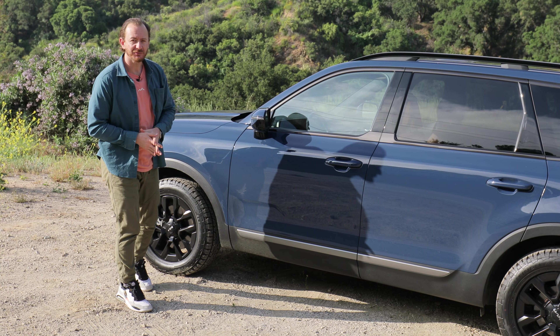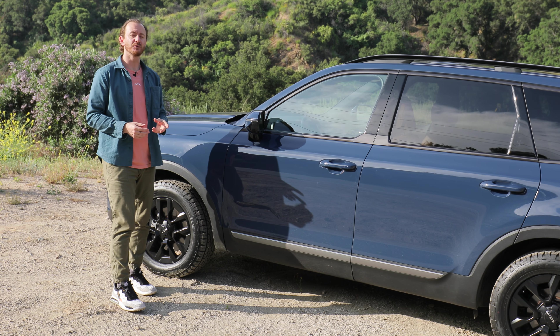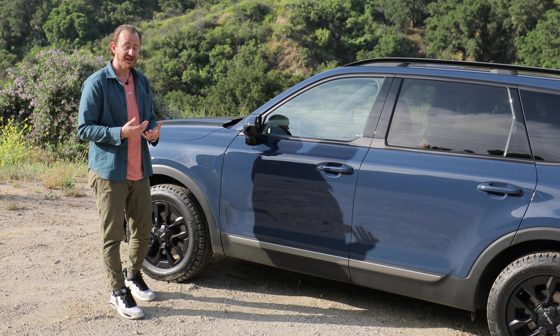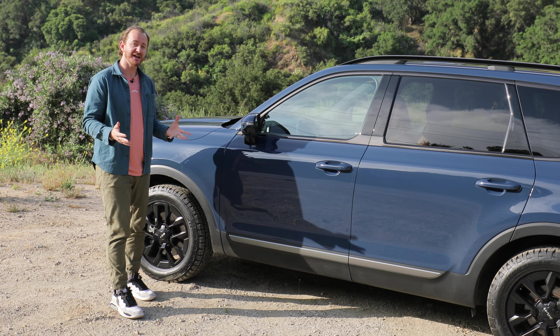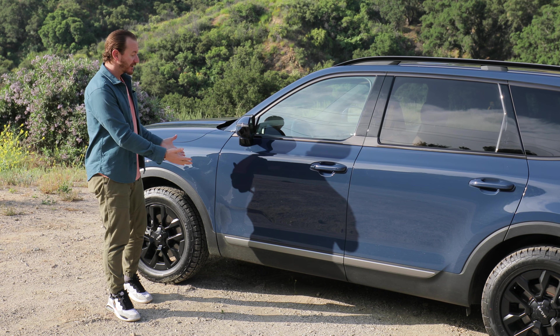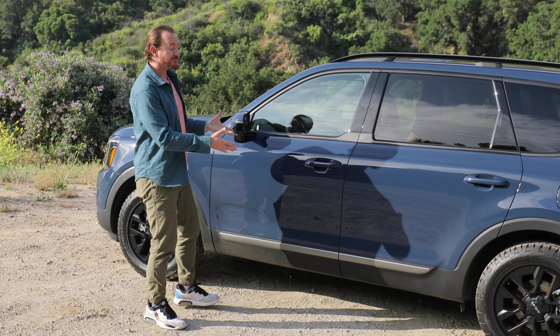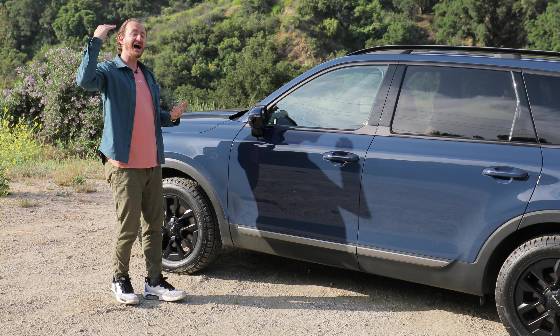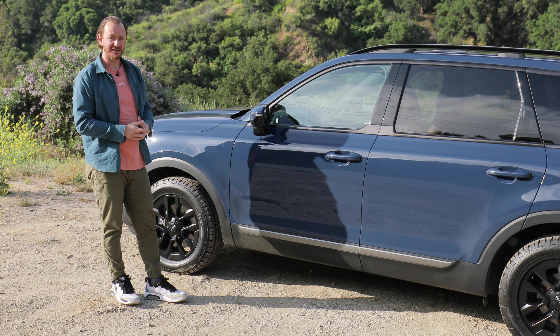Brand new for 2023, if you get one of the higher trims of the Telluride, you can also add on one of two cool new packages. There's the X-Line and the X-Pro. With the X-Line, you get standard all-wheel drive, a raised ground clearance, and these cool raised roof rails. This one is the X-Pro, and that's the highest package you can go to — it's a little bit of a step up from the X-Line.